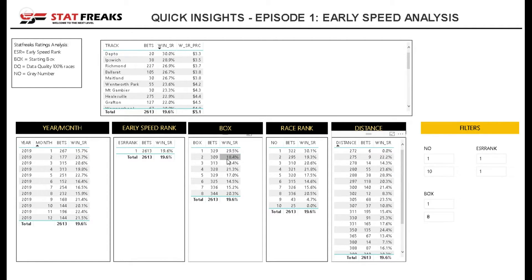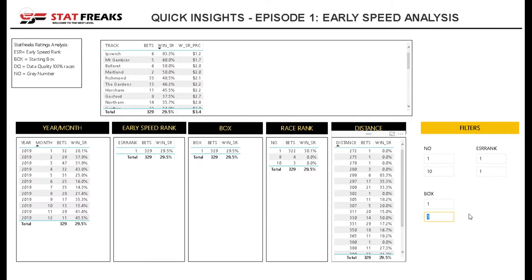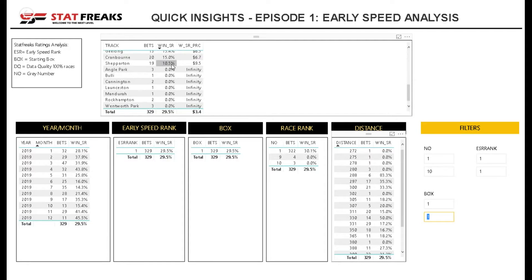I can see here that box one — so for this exercise I'm going to lock onto box one. We've got early speed ranked number 1 and also box one. Now we can see it's 29.5% of the time, and we can explore the tracks for sprint races to see the impact.